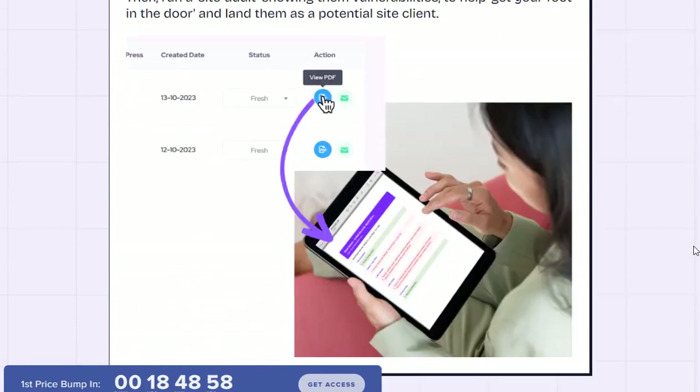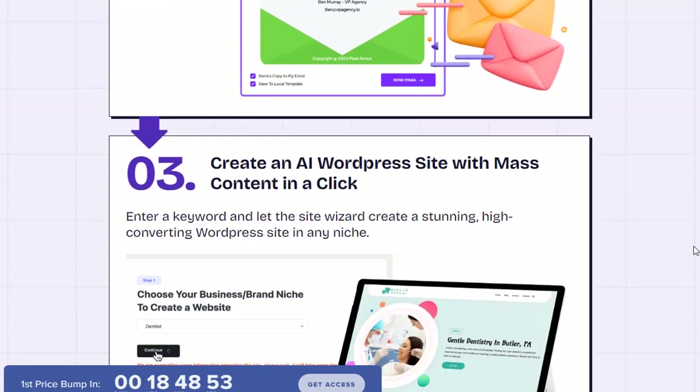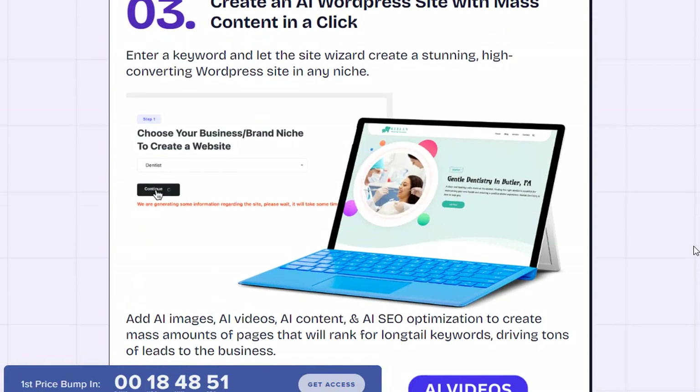The AI content wizard also generates meta descriptions, alt text, and more to populate your website. The AI generator creates human-like content that ranks high in search engines.